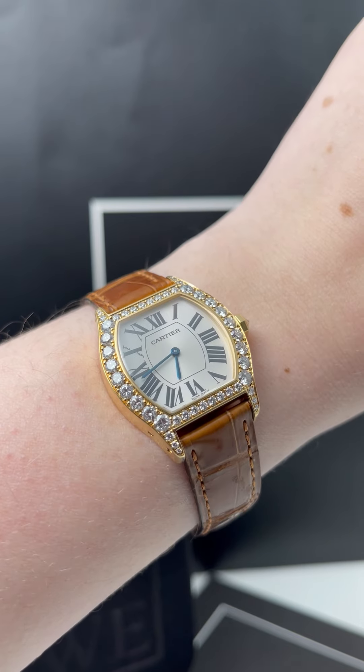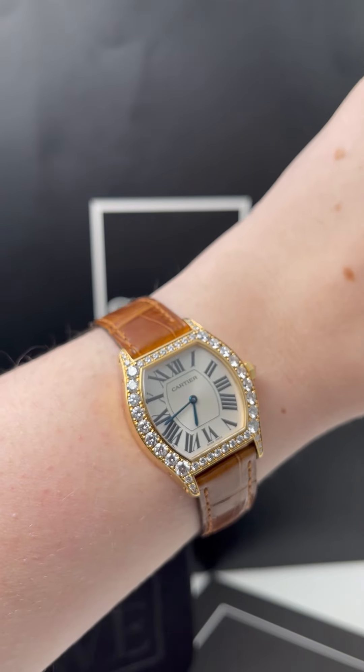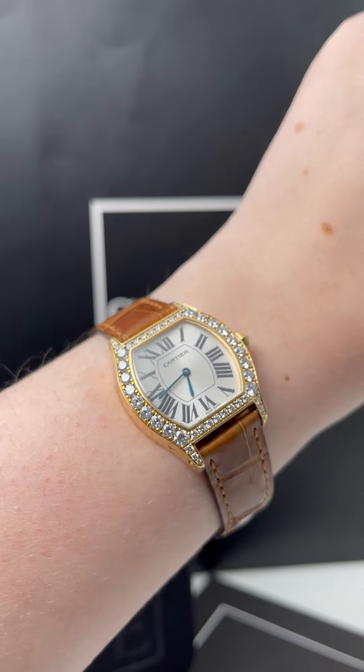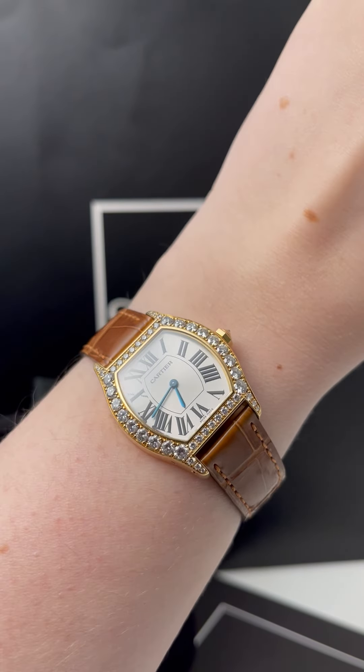It is a manual wind movement. It is 34 by 28mm, so it's definitely a little bit on the midsize, which I think is a perfect size if you want a watch to wear every single day, or even just for more special occasions with all these diamonds and yellow gold.